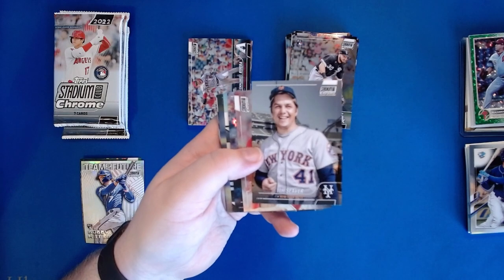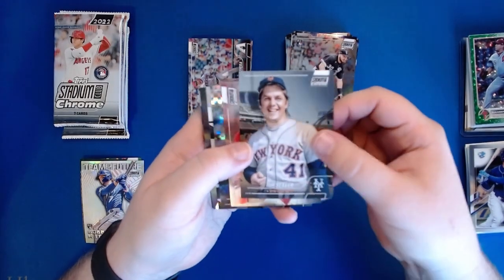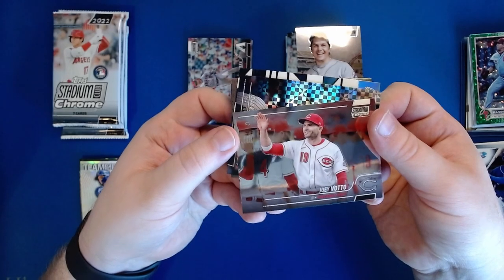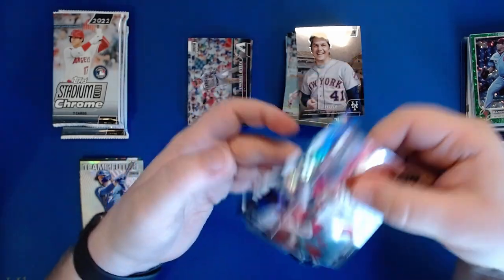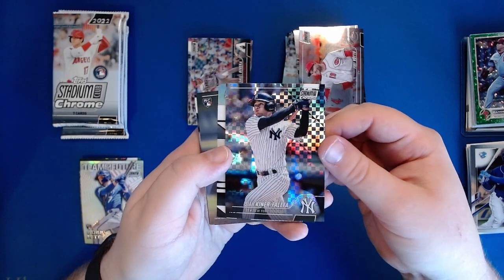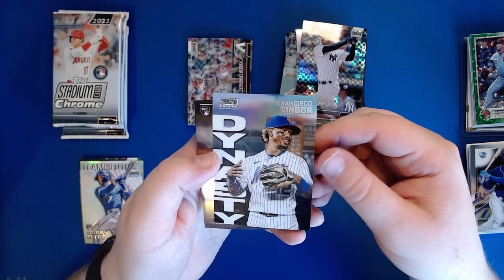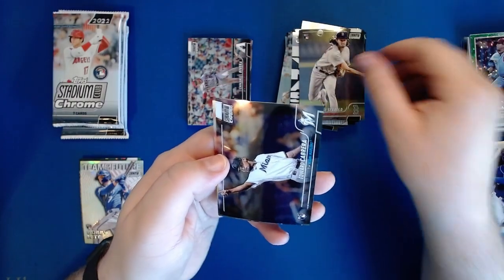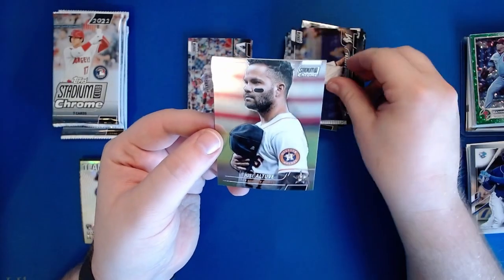Also I didn't introduce him at the beginning of the video - also in the peanut gallery is Trad32, our friend from Twitch. Let's see - we've got Tom Seaver, Joey Votto. I love how everyone's just kind of faded in the background like it's Field of Dreams and they're just fading into the corn. We've got an x-fractor of IKF, a Dynasty insert Francisco Lindor - those are really clean looking inserts too - a Conor Seabold rookie, an Edward Cabrera rookie, and Jose Altuve.